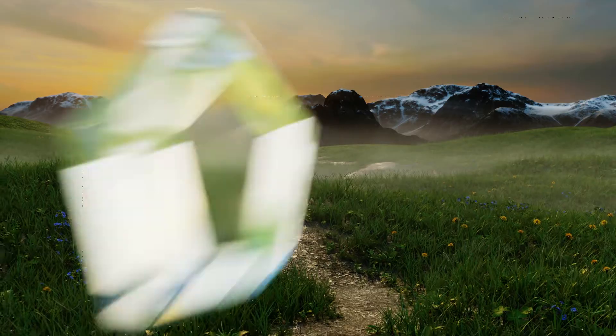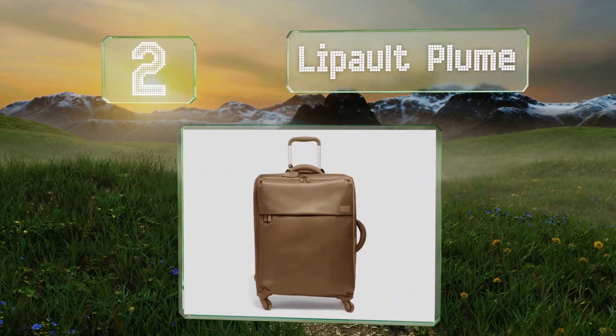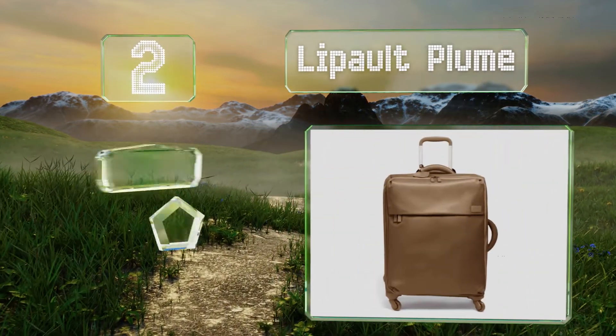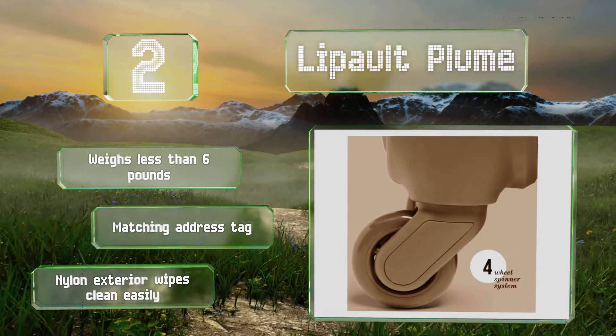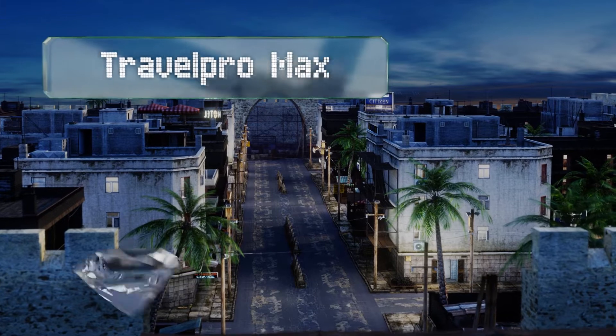At number 2, unlike most rolling suitcases, the wheels on the Lipault Plume match the color of the body, which is a thoughtful touch. It's equipped with rounded corners, weighs less than six pounds, and includes a matching address tag. Its nylon exterior wipes clean easily.